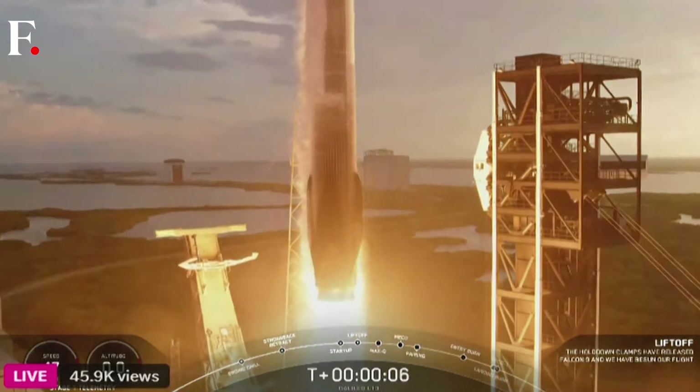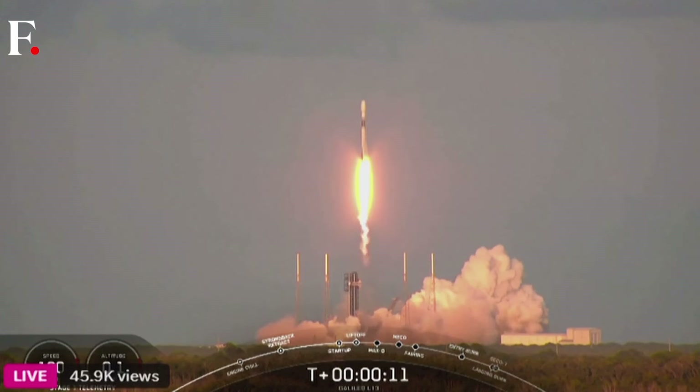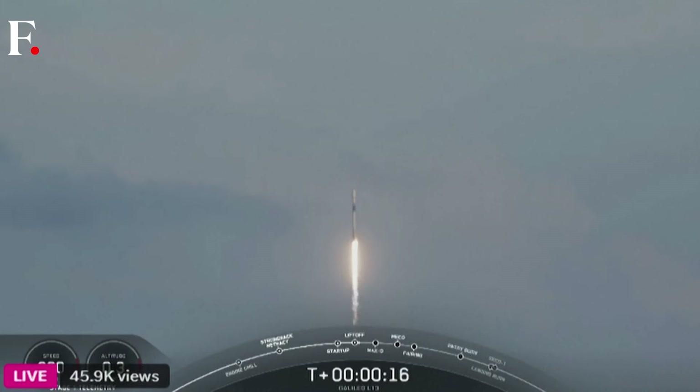Go SpaceX, go Falcon. Vehicle is pitching at rate. Stage one propulsion is nominal.